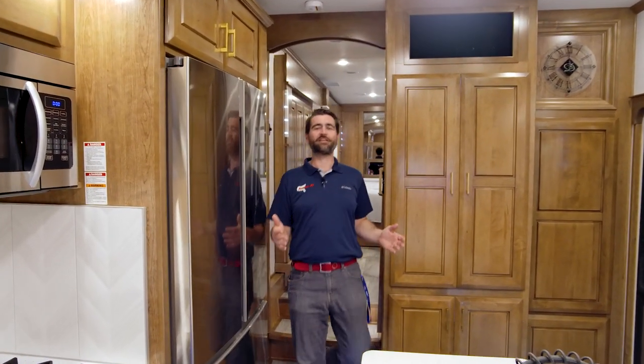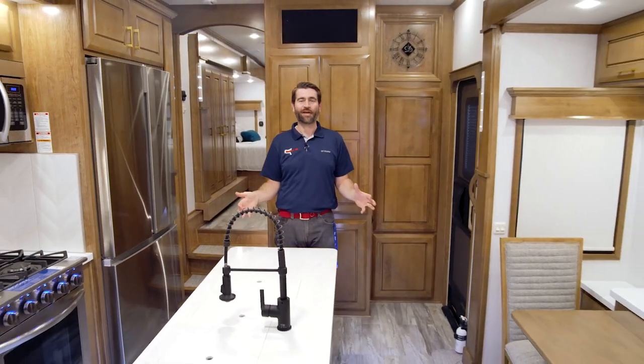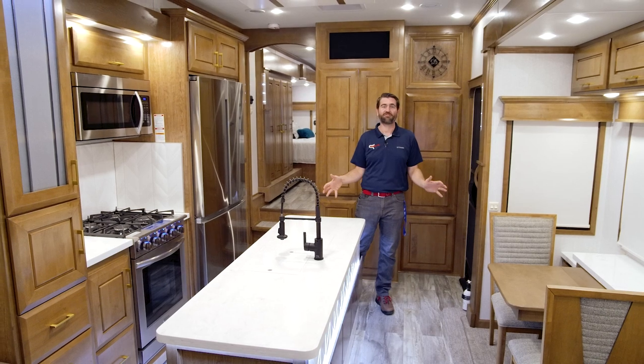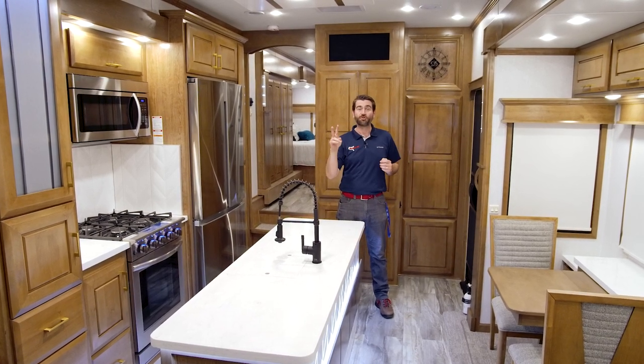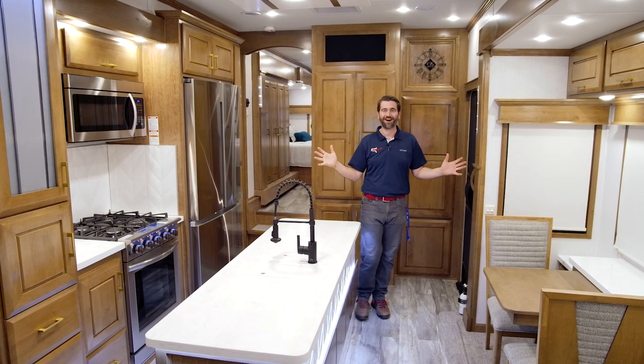Welcome back to Southern RV TV. I'm your host, Barry, and today I'm coming at you from the Southern RV sales lot inside a 2021 DRV Manhattan floor plan. They don't build many of these, so this is a super rare piece of inventory for us. It's got two bedrooms and two full bathrooms. Let's check this thing out.